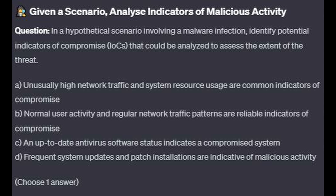Is it A: Unusually high network traffic and system resource usage are common indicators of compromise? Is it B: Normal user activity and regular network traffic patterns are reliable indicators of compromise? Is it C: An up-to-date antivirus software status indicates a compromised system? Or is it D: Frequent system updates and patch installations are indicative of malicious activity?